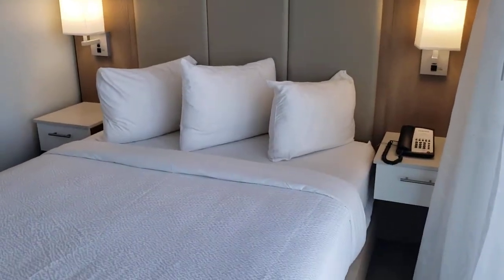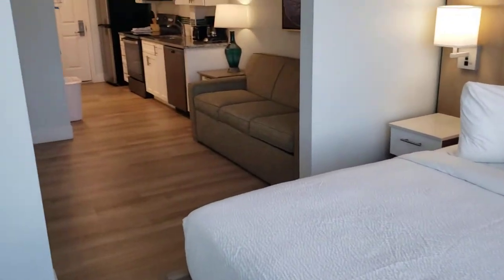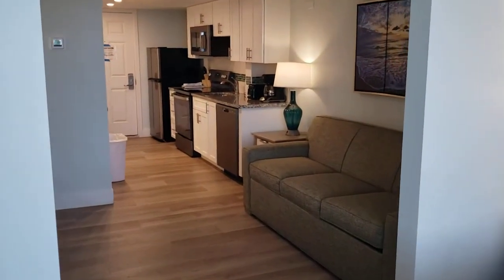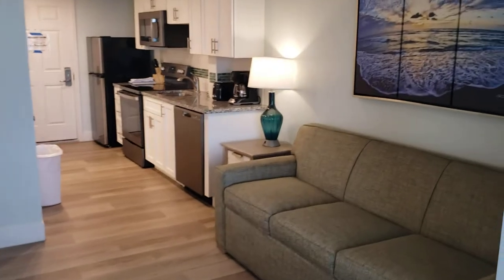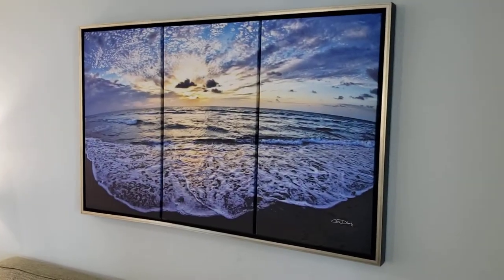The rooms were newly remodeled — they just recently finished remodeling them. Some rooms are still in the process of being remodeled, but the whole resort is being remodeled, so it's completely new. Pretty picture of the ocean on the wall.